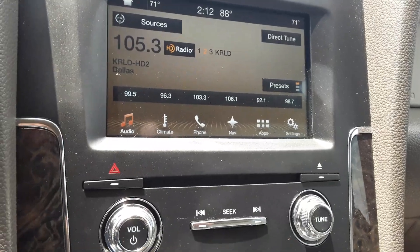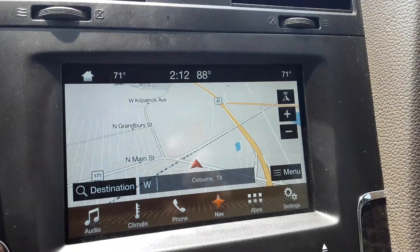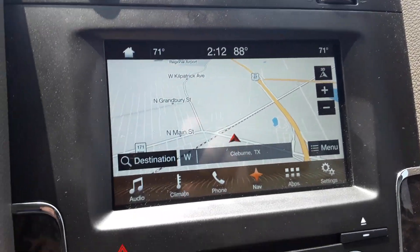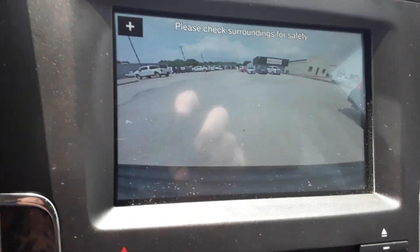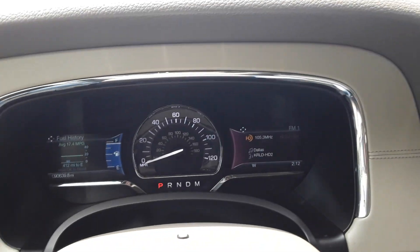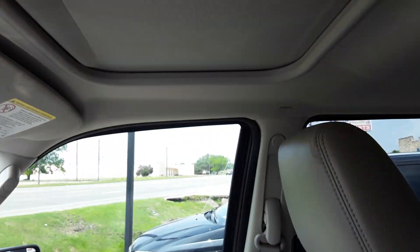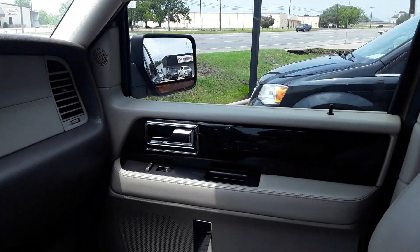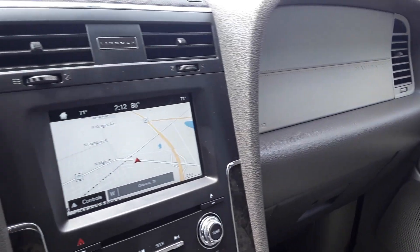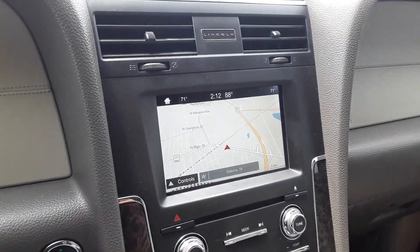I apologize it has taken so long. Navigation. Backup camera. And a full power sunroof right there. It's a nice car — I sure wish it was here when you came by. You'd probably be driving it right now. I'll get this uploaded and get it to you. Thanks, Jose. Bye-bye.